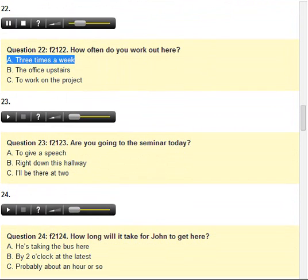Number 22. How often do you work out here? A. Three times a week. B. The office upstairs. C. To work on the project.